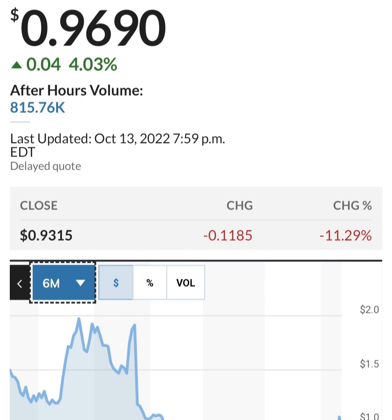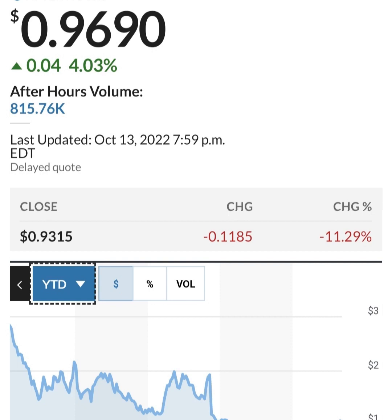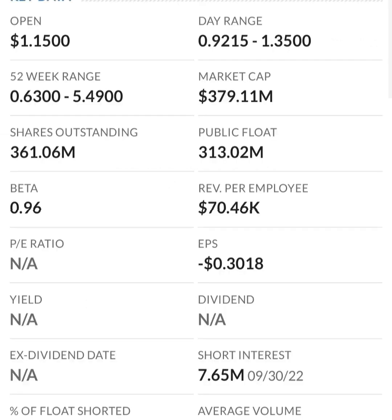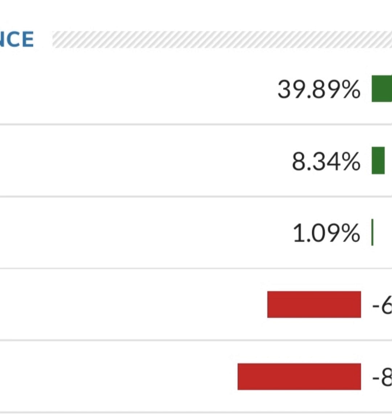Looking at the financials: revenue growth is good, cost of sales and gross profit look pretty good compared to prior years. Operating expenses are pretty high though. Net income is negative — they are taking a loss. Their operating expenses are way more than their revenue; at first glance they are a massively unprofitable company. Revenue growth looks okay year to year, but their expenses are about 12 to 13 times their revenue, which is not good at all. So they must be diluting shareholders.